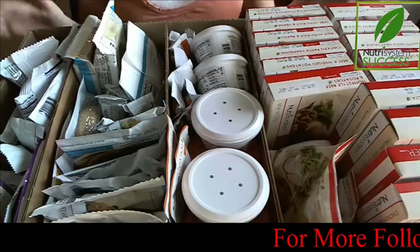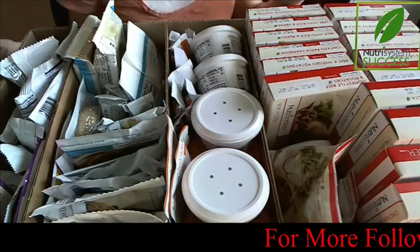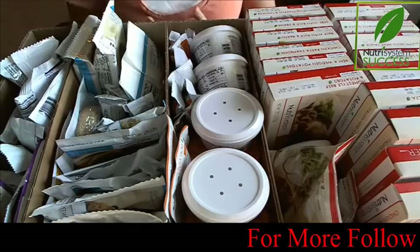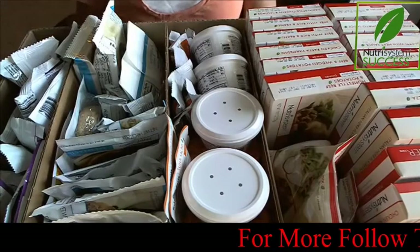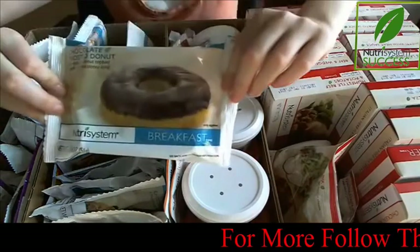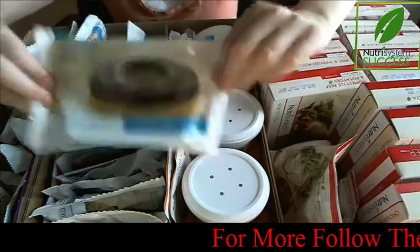My protein drinks I store separately, and obviously the freezer foods are in my freezer. This month I'm trying a few new foods that I didn't try last month, and I'm excited to try a few of these, like the chocolate frosted donut.